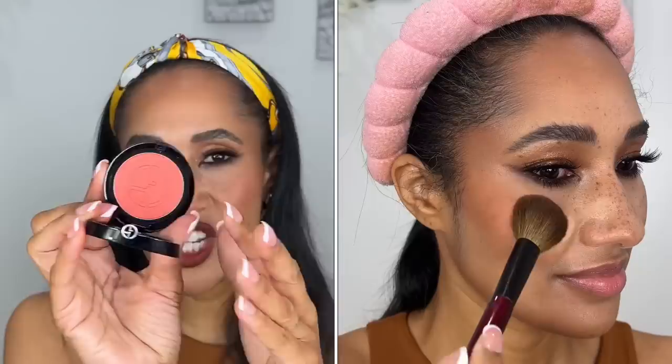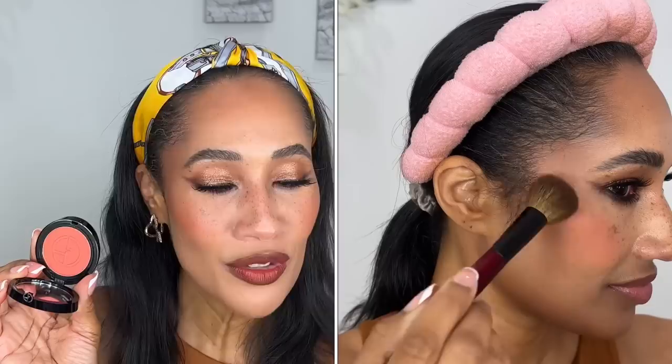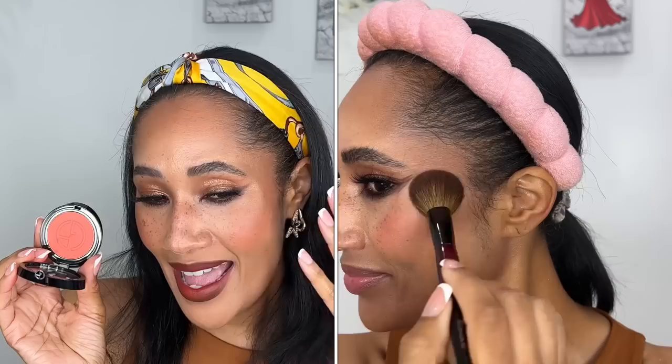Then I went in with the Giorgio Armani blush in shade 03 — a coral peachy-orange shade. I did pick up another one — I wanted the hot pink and eventually went back to buy it, so that one's coming. The pigmentation is beautiful; it blended out very effortlessly on my complexion. My friend Enamored Beauty purchased one of these in one of the deepest shades and said the pigmentation wasn't there and she was disappointed by it.